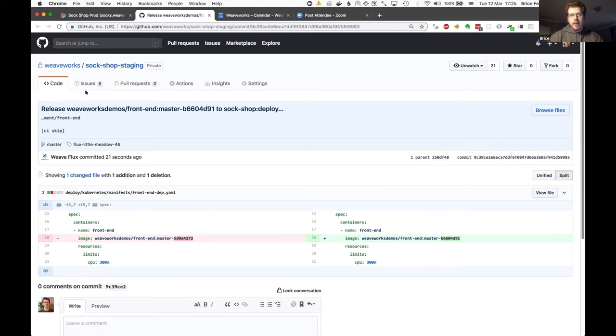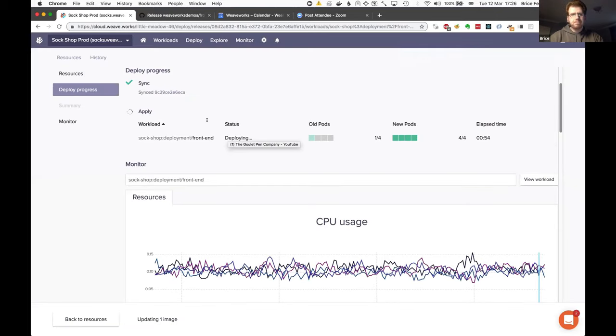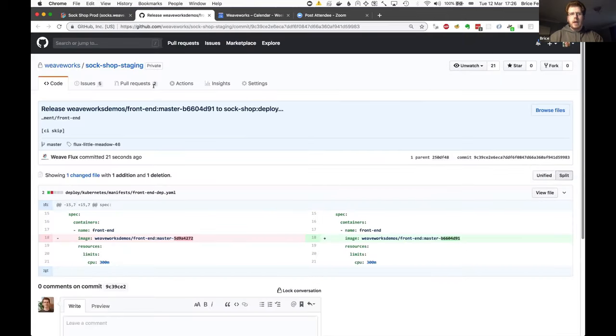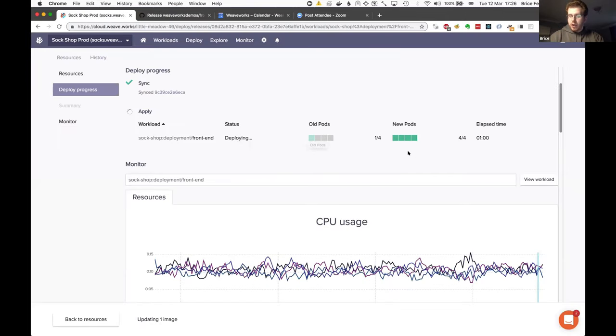One thing GitHub does not do very well is showing the committer and author separately in the UI. But it turns out the committer is Weave Flux — that's the software agent — while the author is me, Brice Fernandez. That's the person who logged in to the user interface. Now we have a new version running on our cluster. You can see the pods are transferring across — it takes a little time to deploy four pods and make sure they're all healthy and running.